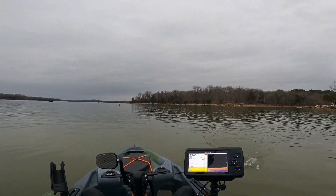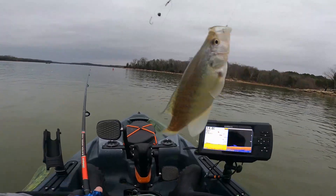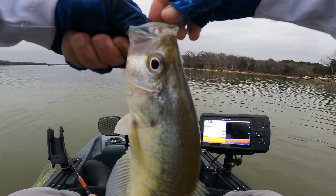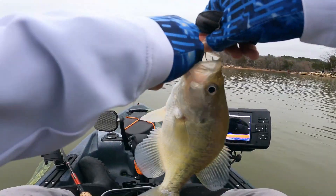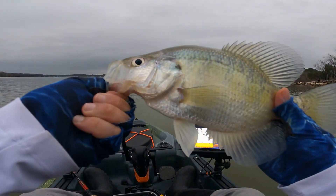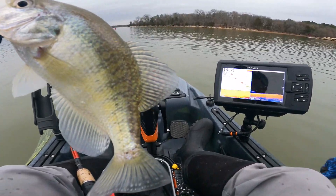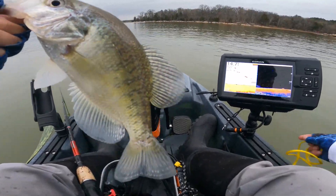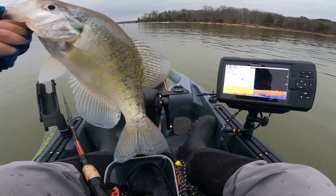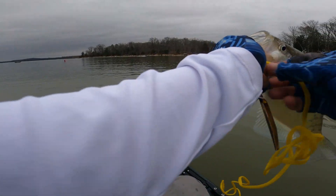It's another one, guys! It's a lengthy one — good crappie, man, this is huge! Look at that guy. I guess we'll be taking two home.